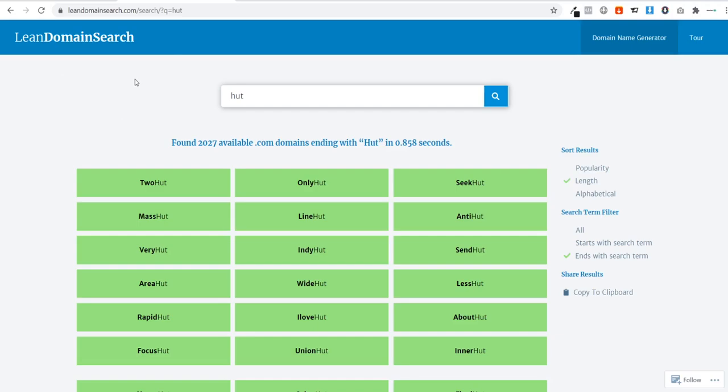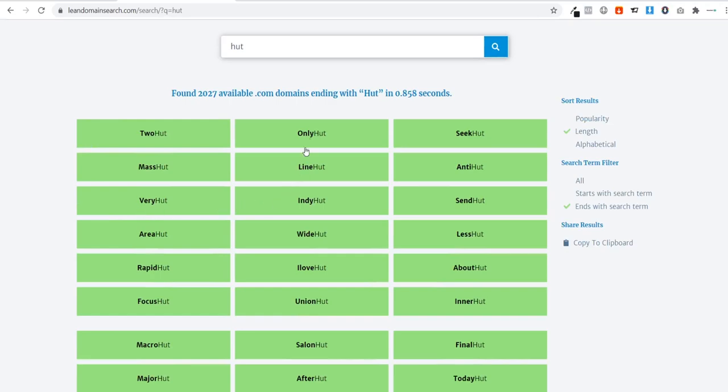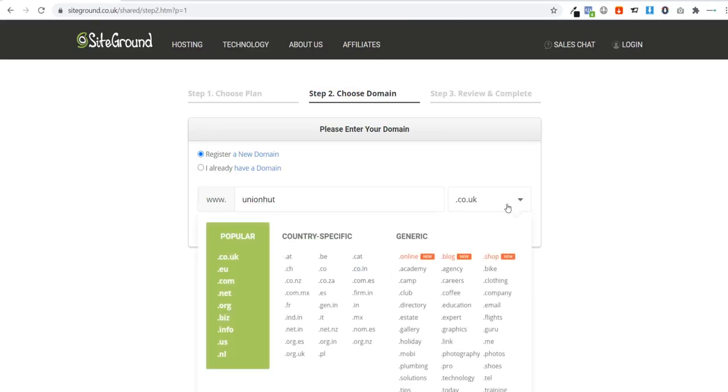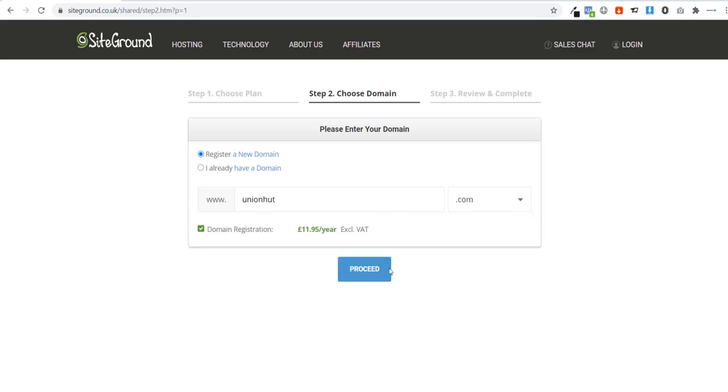When choosing a domain name, I like to use a site called Lean Domain Search (leandomainsearch.com). You type in a term and it brings up all available domain names with that term. For example, I've typed in 'hut', sorted by length, and found names like 'Union Hut' or 'Rapid Hut'. Since we're combining one-product and general store formats, the name doesn't have to relate to specific products — something like 'Union Hut' works. I always recommend choosing a .com domain.